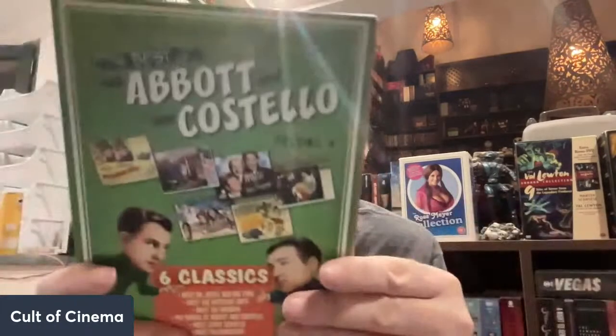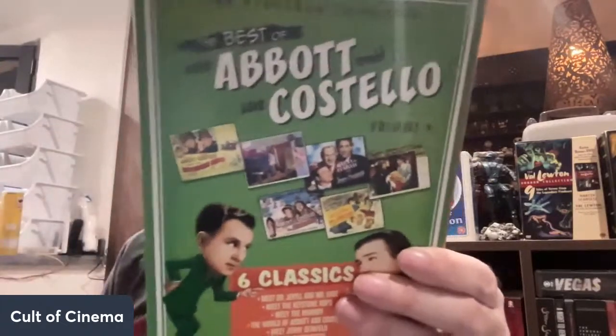We got an Abbott and Costello set here — Volume Four of the franchise collection. I do want to get the full set down the road. It has Abbott and Costello meet Dr. Jekyll and Mr. Hyde, Meet the Keystone Cops, Meet the Mummy. And this one that I'm really glad to have at the house — the Bette Davis Collection from 20th Century Fox. It's a two-disc set with All About Eve — just a wonderful film.